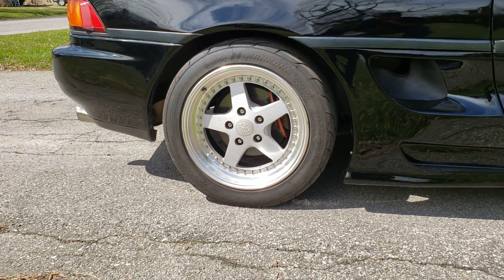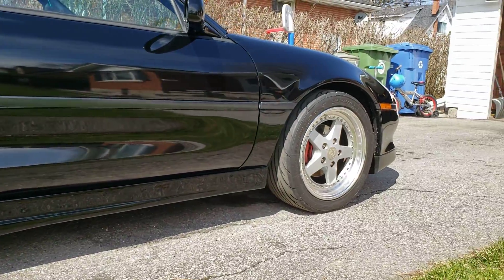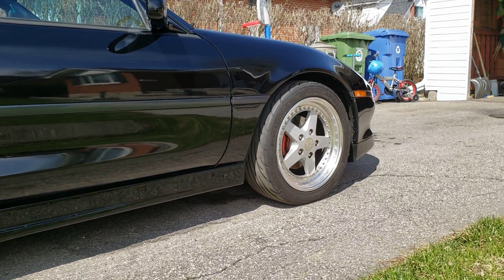Tyres in the back are 225/45/16, and 205/45/16 in the front.